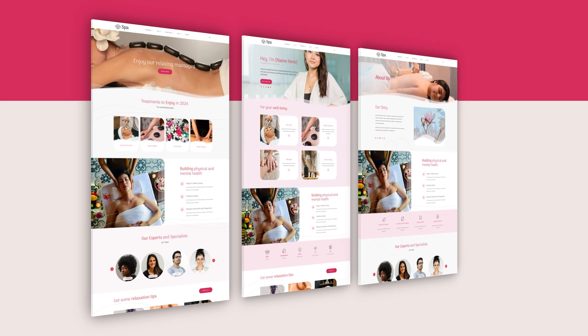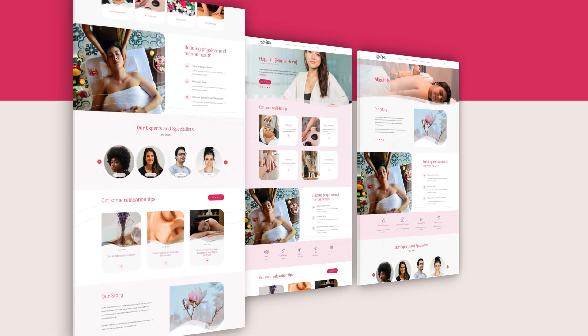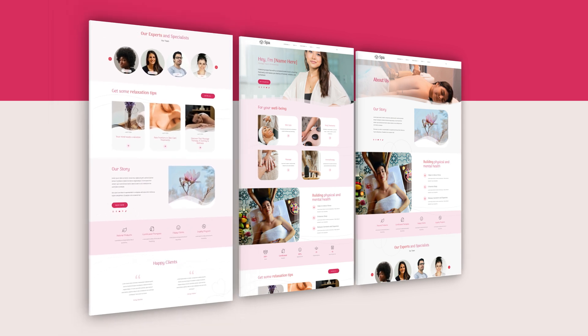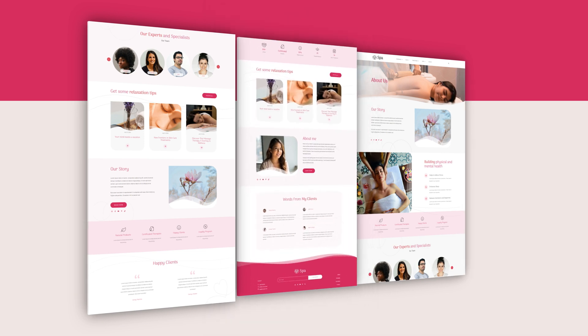Our spa theme comes with a variety of different pre-built pages, including a business-focused homepage which shows off your business, your team members, and case studies in a beautiful way. And it also comes with a personal branding-focused homepage in case you're a solopreneur and you're looking to market your services in a little bit of a more personal way.